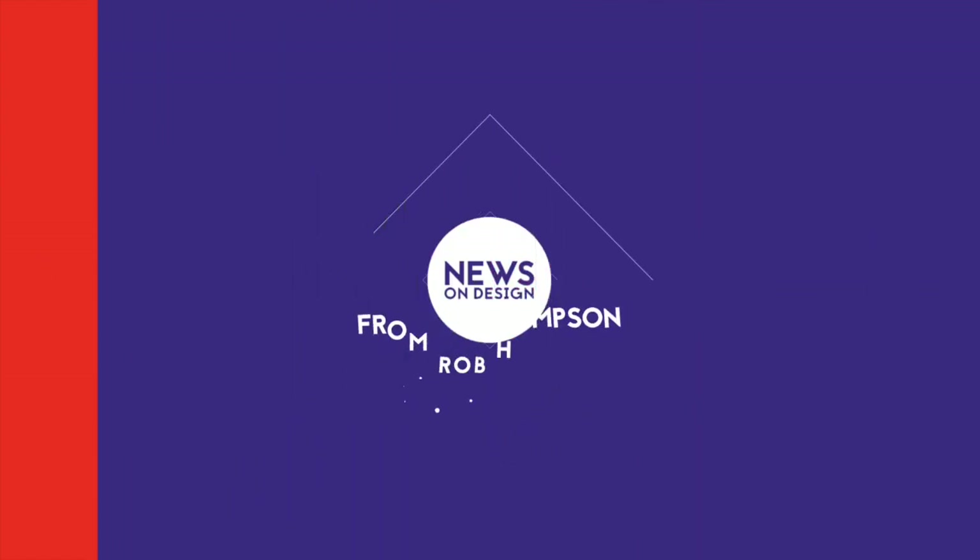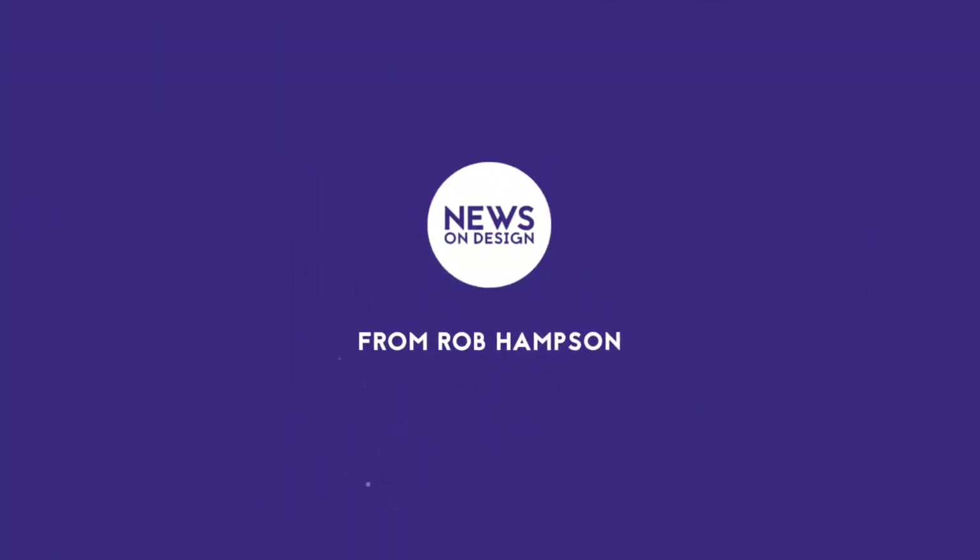So that's a roundup of the past week's digital design activities. You can find links to all the things discussed in the description below. Make sure to subscribe for future updates. See you next week.